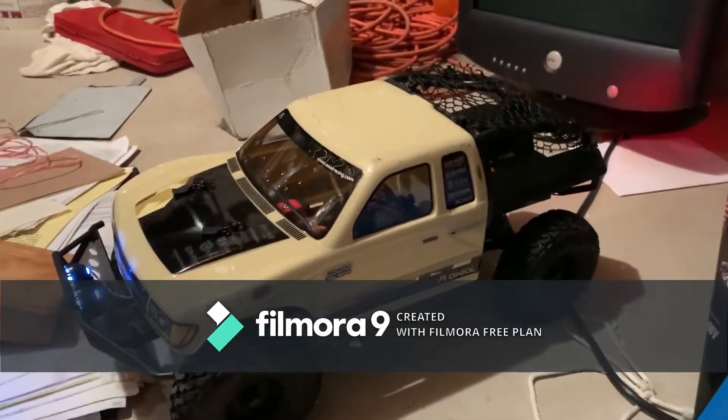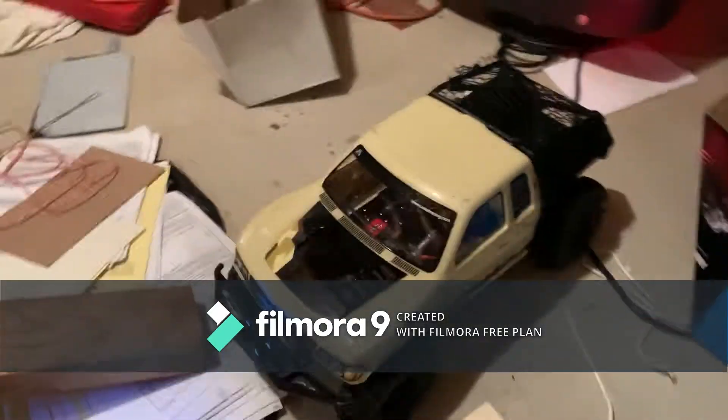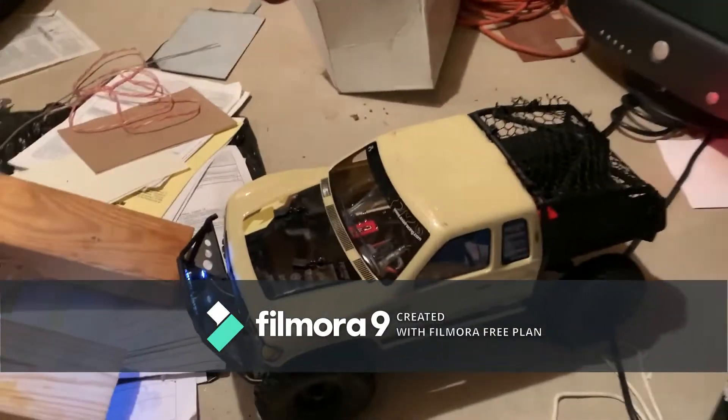Hey guys, it's Turtle15RC, we're back with another video, and today we've got a crawler! New, I know, you guys are used to a bathroom. His friend's crawler! I am driving the SCX-10-2 Trail Honcho that I just got for Christmas. Let's go.